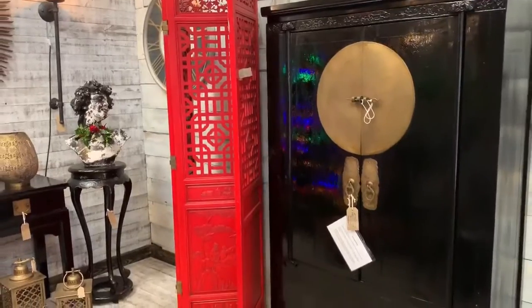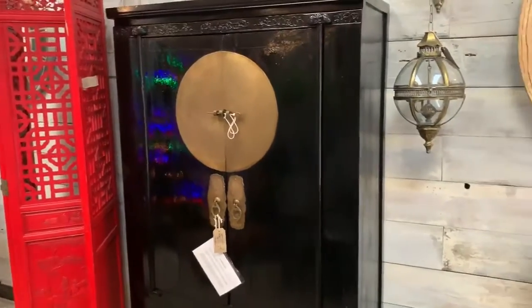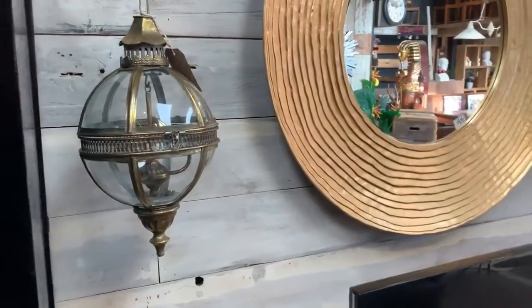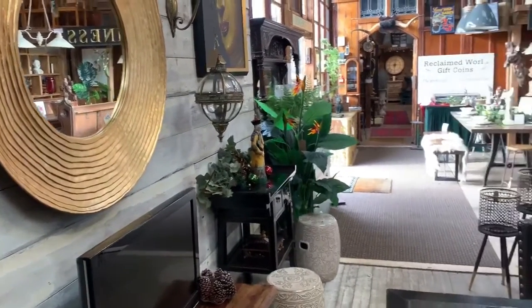We've got a lovely wedding cabinet which you could use for all sorts of storage. And our lanterns, which are always popular — we've got those in a few different shapes and styles dotted around.